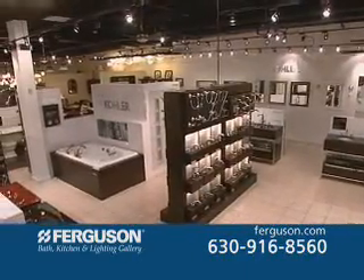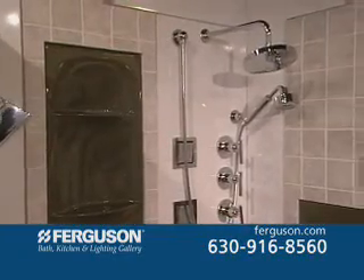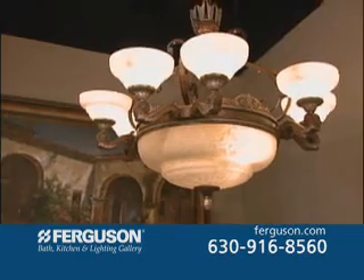Ferguson is proud to provide the great plumbing and lighting fixtures you'll see at the Showcase Homes, like these Kohler fixtures you see here, and great lights like this metropolitan chandelier.